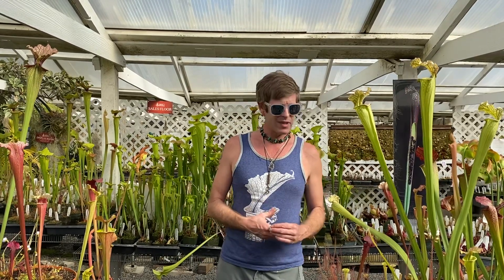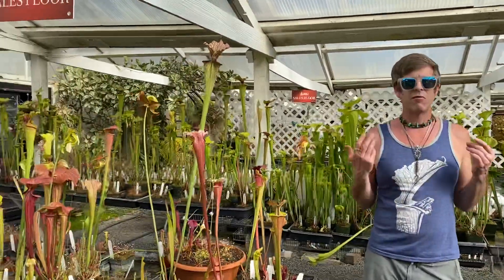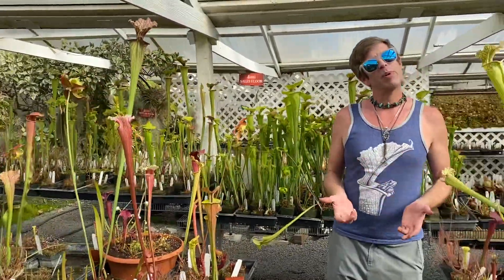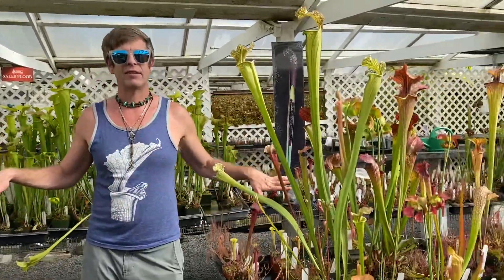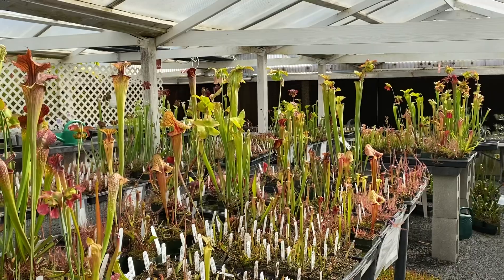Most carnivorous plants use a sweet nectar. It's really sugary, and little flies and moths and wasps and ants really love nectar. They'll climb up on the leaves or the pitchers and start eating that, and that's usually how they get trapped. Also, really bright colors stand out in nature. You'll see really bright reds and yellows and whites and all kinds of bright colors that set them apart from normal plants growing in, say, a sunny wet savanna in Georgia or Alabama where American pitcher plants grow.